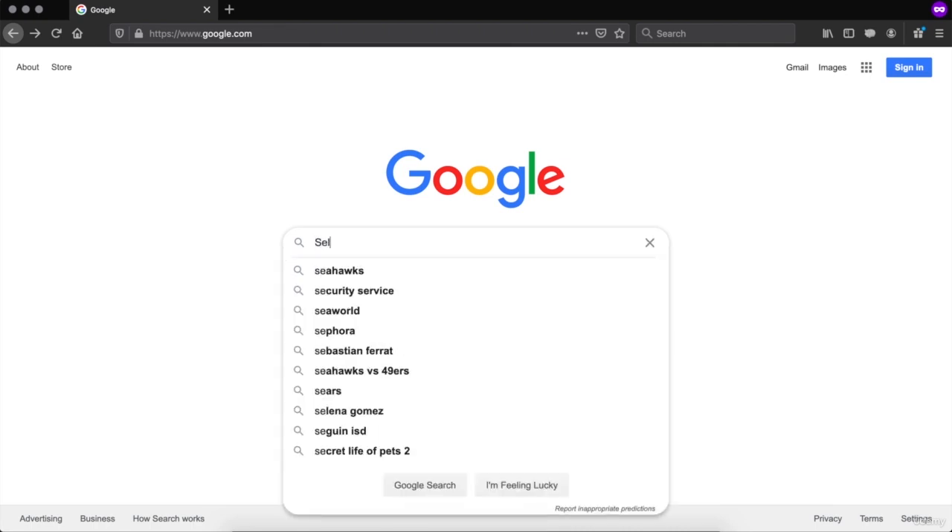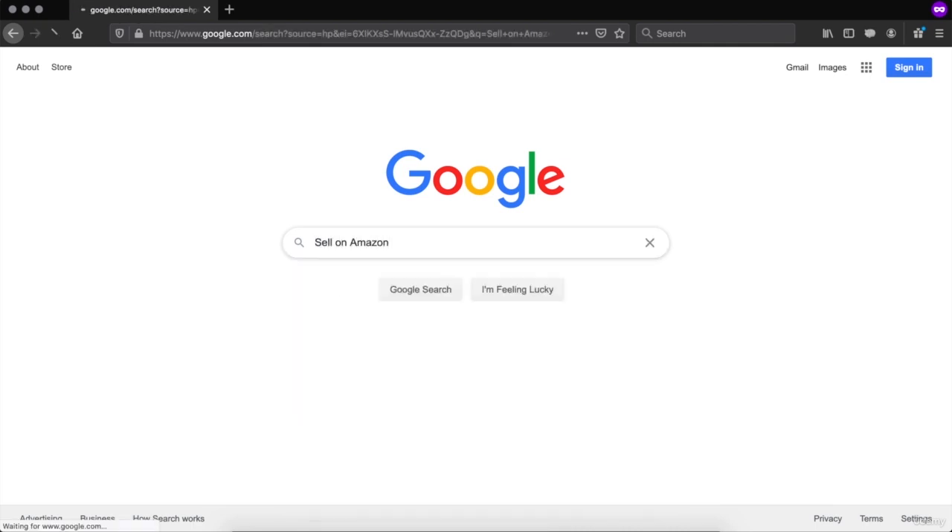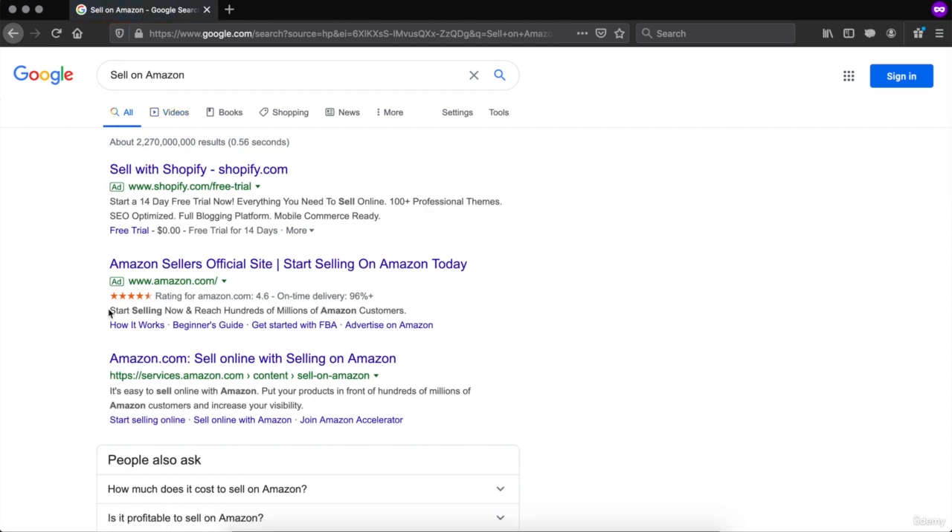Type in 'sell on Amazon'. The link is going to be the first one — do not click on the ads. It is going to be the first result: Amazon.com, 'Sell online with selling on Amazon'.